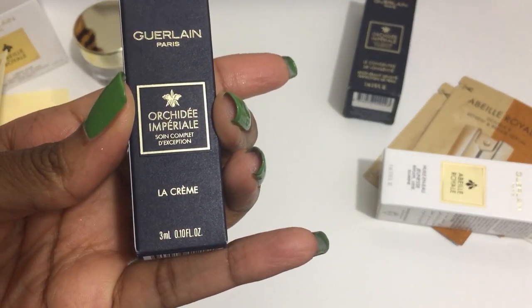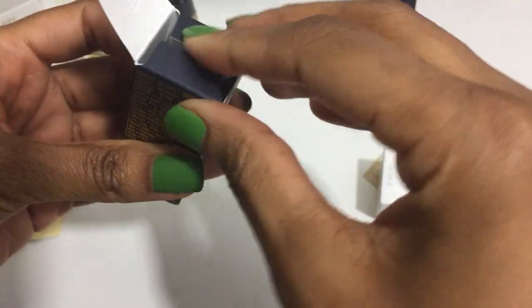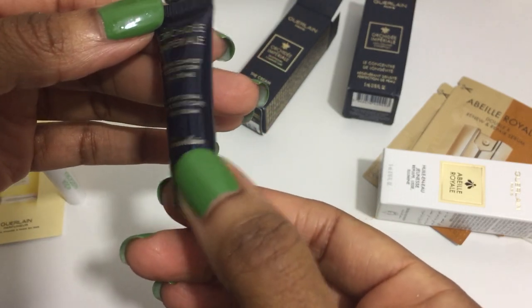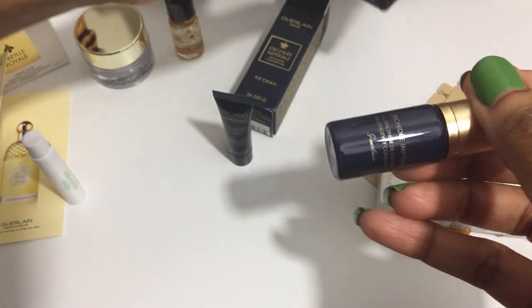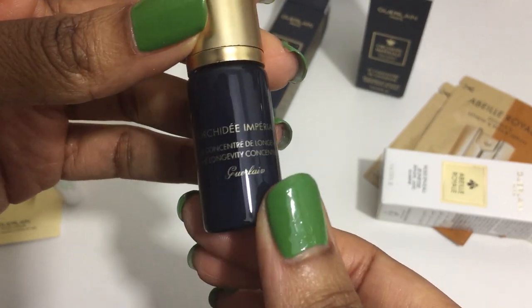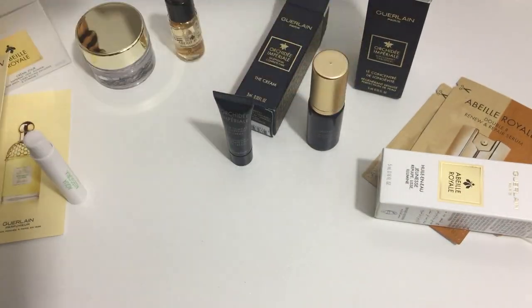This is the Orchidée Impériale — please forgive me for my mispronunciations. Okay, this little tube says La Crème, but I'm not sure how to use it or what it's supposed to be used for — again I'll have to look these items up. And this is the Orchidée Impériale the Longevity Concentrate. These are the samples.